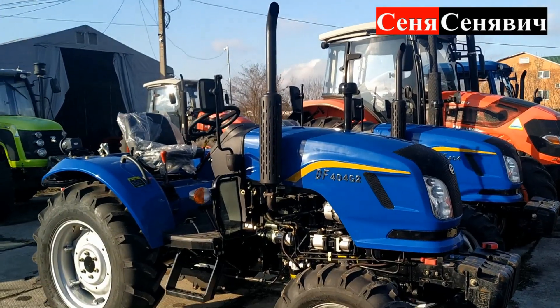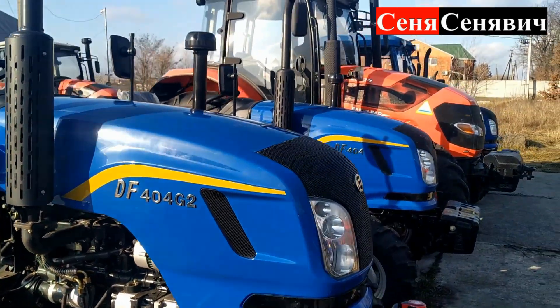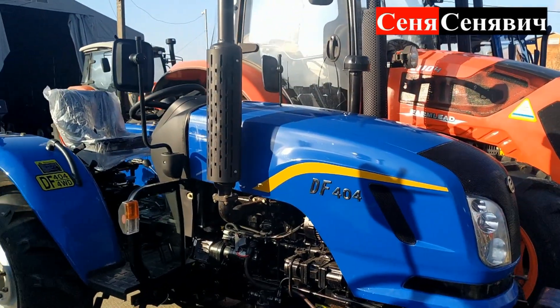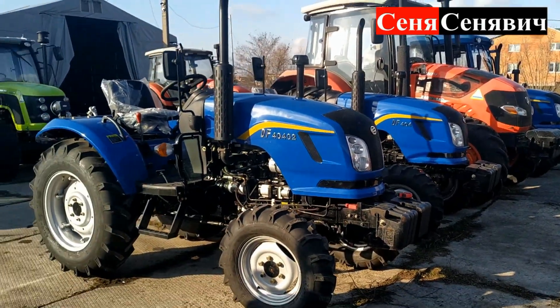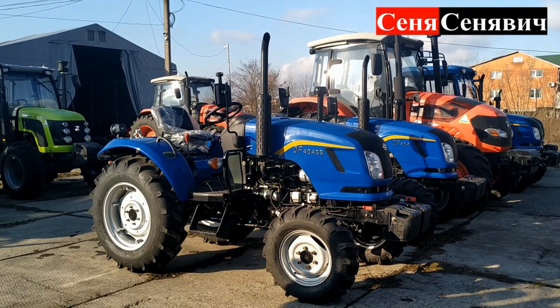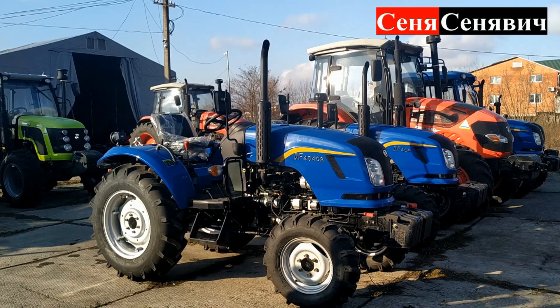Сьогодні прийшов, то мені сказали: DF-404G2 коштує 9700, а звичайна DF-404 коштує 9000, тобто 700 баксів різниця. Як для орієнтіра будете знати, зміниться ця ціна чи на момент виходу відео, чи ні, цього я вам точно не скажу.